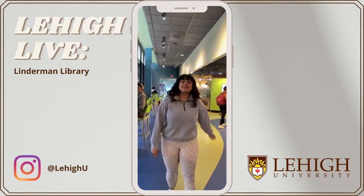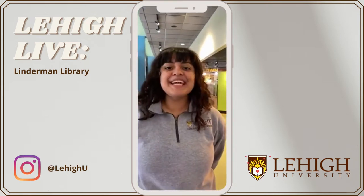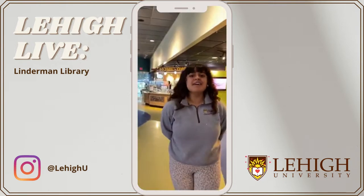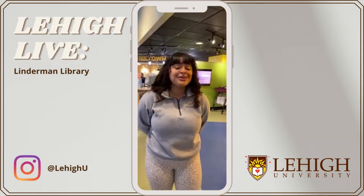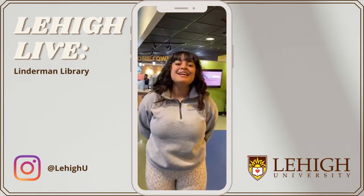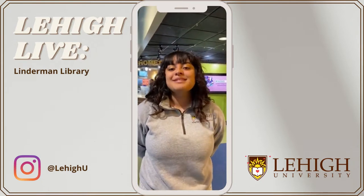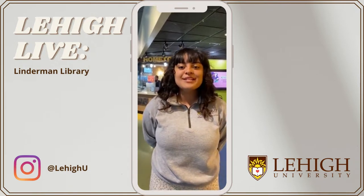Hi everyone, my name is Ivory Marquez. I'm a junior here at Lehigh University. I am studying English and Sociology with a minor in Theater. I've been a tour guide for almost three years, and I'm actually going to be tour guide coordinator next year, which is super exciting. I'm also an admissions fellow, and I'm involved in a lot of things on campus. But today, I'm really going to talk about food on campus, which is one of my favorite topics to talk about on tours.